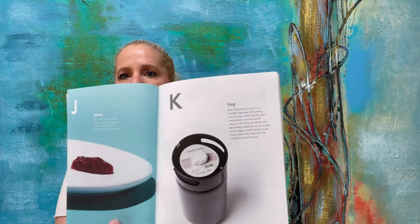So I've read quite a few of these. I believe we're on K, which is keg. Ever had wine on tap? It's a modern-day way of enjoying wine at your local retailers and restaurants, and we are all about it. At Wink, we make and distribute a selection of our wines in 20-liter kegs — mostly whites, rosés, and a select few reds that are made for early drinking. So that's interesting.